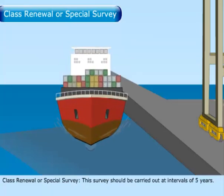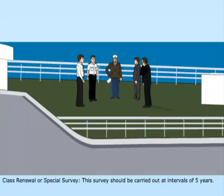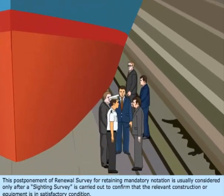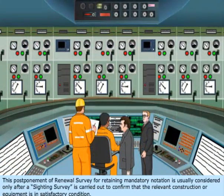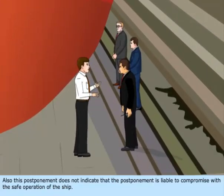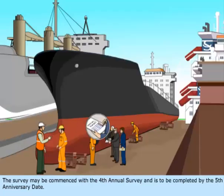Class Renewal or Special Survey — this survey should be carried out at intervals of five years. In very exceptional cases, an extension not exceeding three months after the due date may be given by the Society. This postponement for retaining mandatory notation is usually considered only after a sighting survey confirms that the relevant construction or equipment is in satisfactory condition, and does not compromise the safe operation of the ship. The survey may be commenced with the fourth annual survey and is to be completed by the fifth anniversary date.